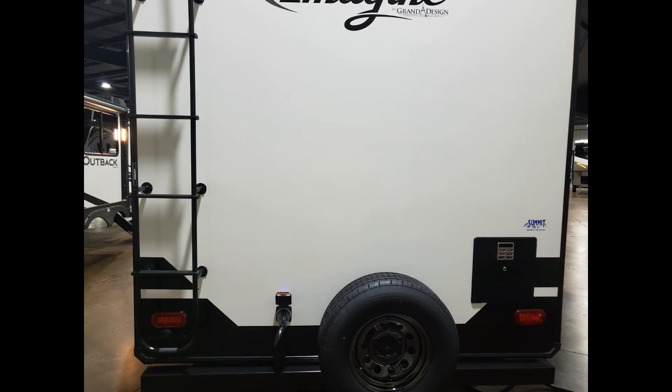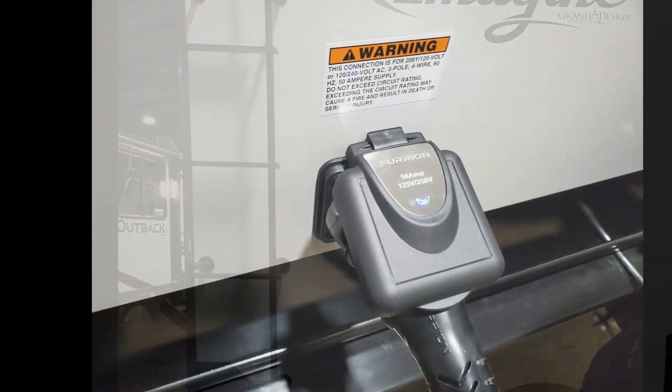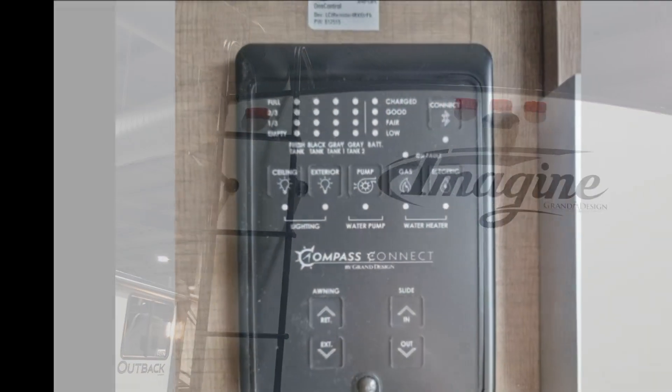The tongue jack was automatic, which is nice. But there was one thing that really disappointed me — this is a 50-amp electric. You also have your backup camera here, which is coming pretty standard on all travel trailers now.